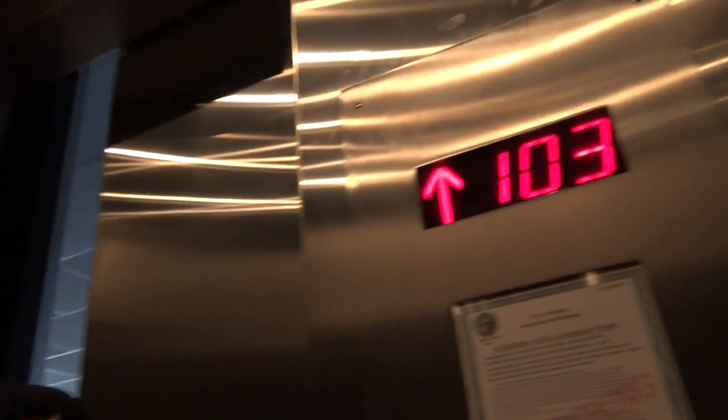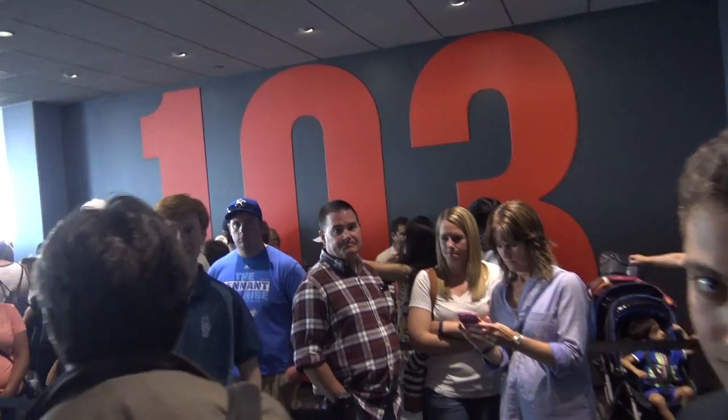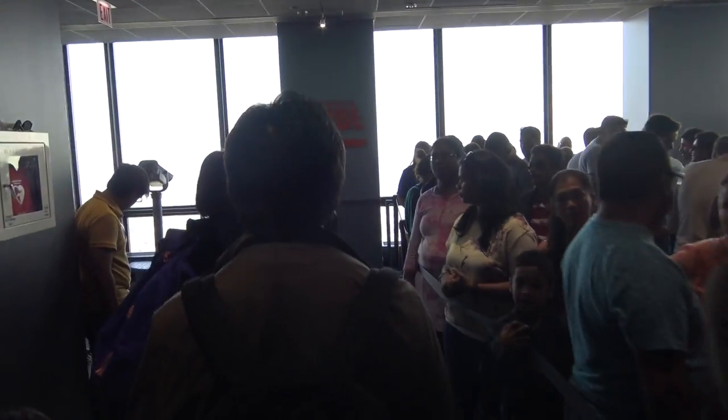What's up? Oh my god. Yeah, we've been here. Wow. Here we go. Oh my god.